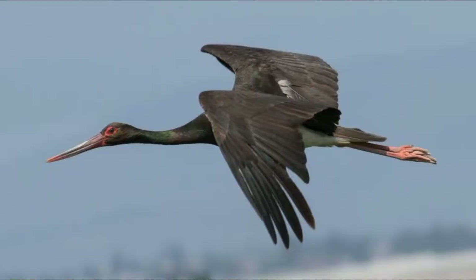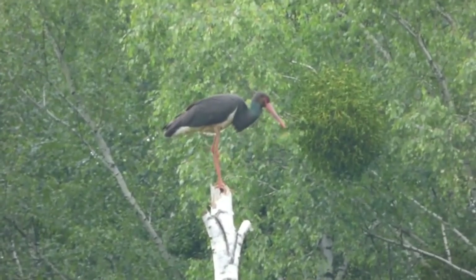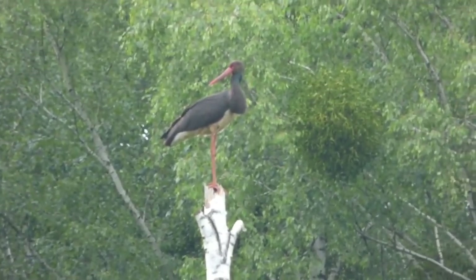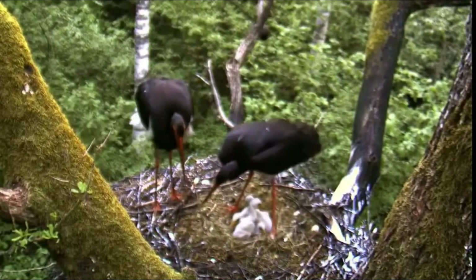The black stork, with the scientific name Ciconia nigra, lives in the temperate areas of Europe and Asia. It measures around 1 meter in height, has a wingspan of around 155 centimeters, and weighs around 3 kilograms.